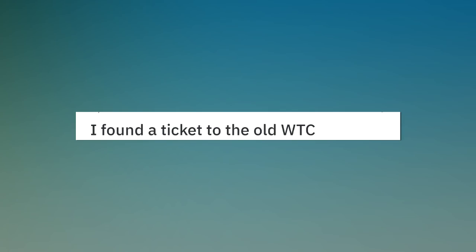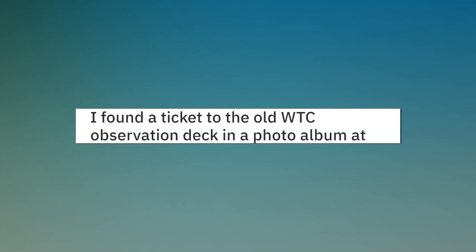I found a ticket to the old WTC observation deck in a photo album at my parents' house.